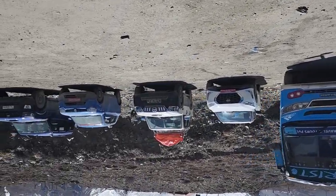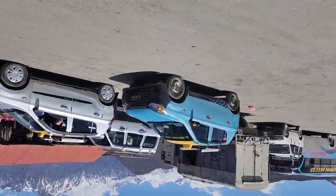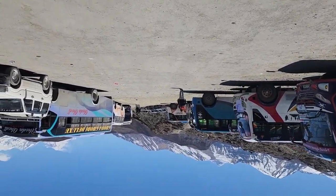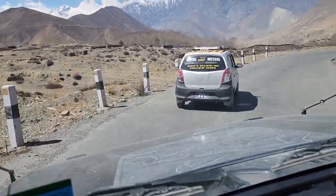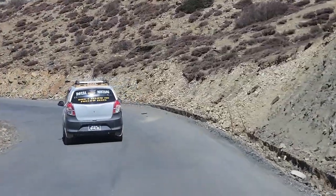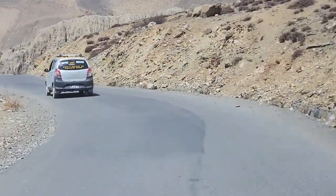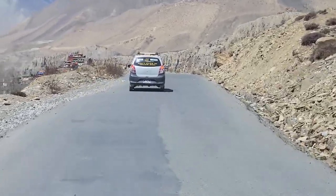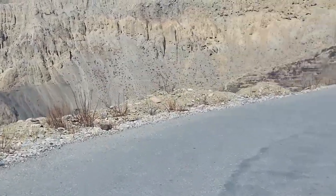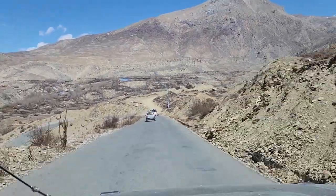Now we are on the descent mode from the parking lot of Muktinath. Shri Muktinath — let's go. We are going back to Pokhara from Shri Muktinath, and then we have the ultra-royal Mustang. There's a sign that says 'Don't follow me, follow Jesus.' There is Buddhism, there is Christianity, there is Hinduism — all in one place in South Asia.